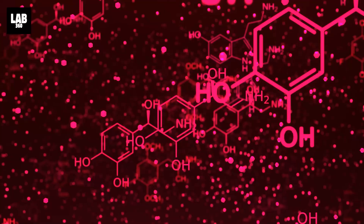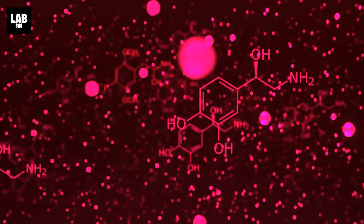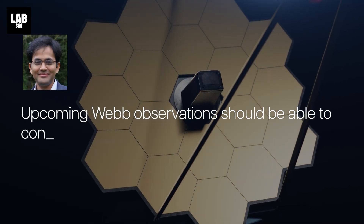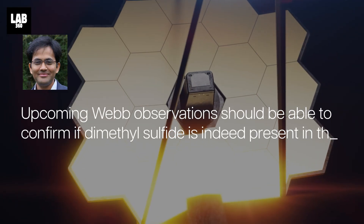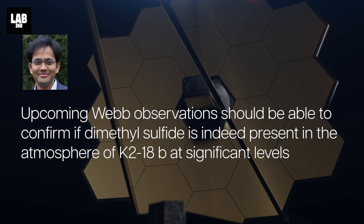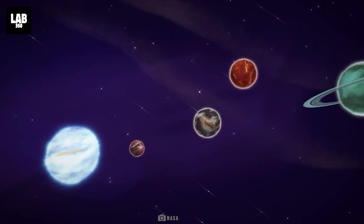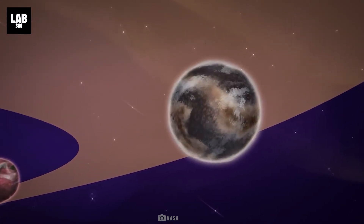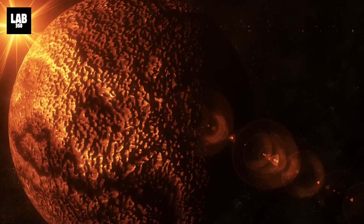Dimethyl sulfide inference is less robust and requires further confirmation. Upcoming Webb observations should be able to confirm if dimethyl sulfide is indeed present in the atmosphere of K-218b at significant levels, explained Nikku Madhusudhan, an astronomer at the University of Cambridge. While K-218b is in the habitable zone and has been shown to have carbon-bearing compounds, this does not necessarily imply that the planet is capable of supporting life.